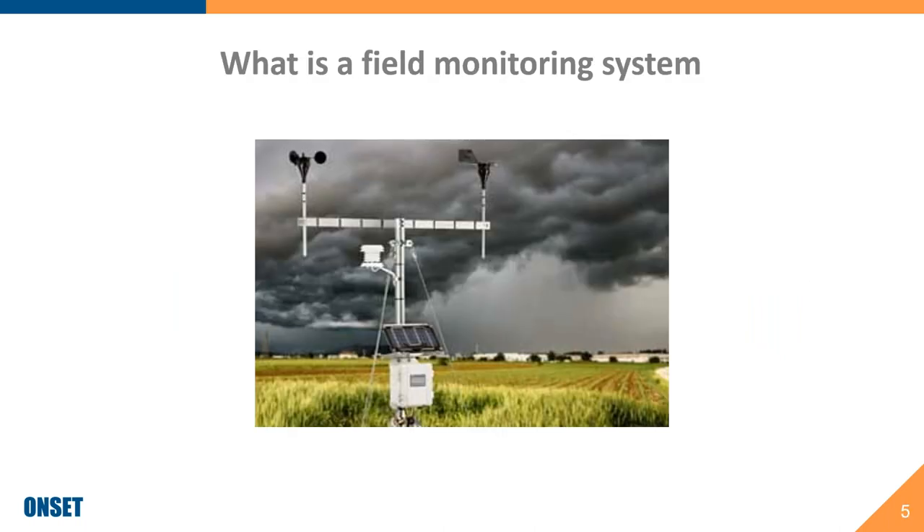So what is a field monitoring system and why should you care? It's basically a system of tools with both hardware and software components.